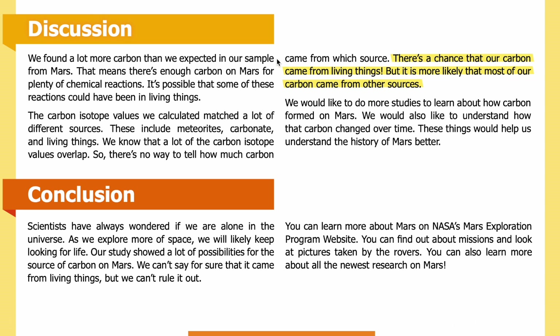Discussion: We found a lot more carbon than we expected in our sample from Mars, meaning there is enough carbon for plenty of chemical reactions — and it's possible that some of these reactions could have been in living things. The carbon isotope values matched many different sources, including meteorites, carbonate, and living things. Because so many isotope values overlap, there is no way to tell exactly how much carbon came from which source. There is a chance our carbon came from living things, but it is more likely that most came from other sources. We would like to do more studies to understand how carbon formed on Mars and how it changed over time.